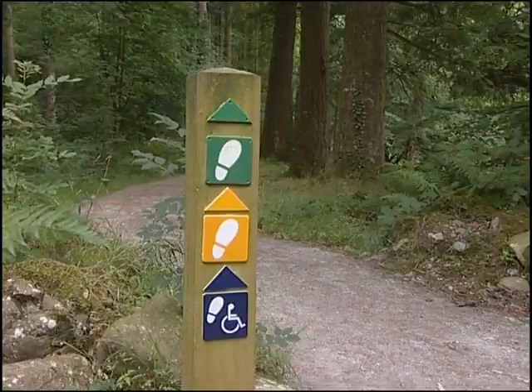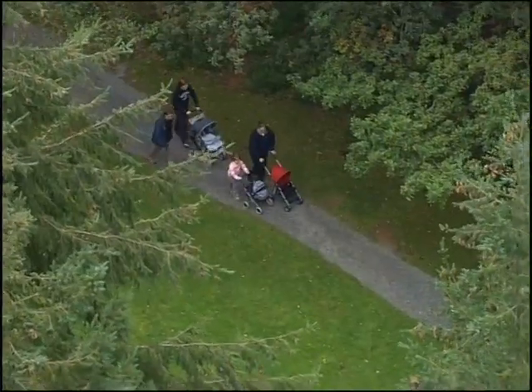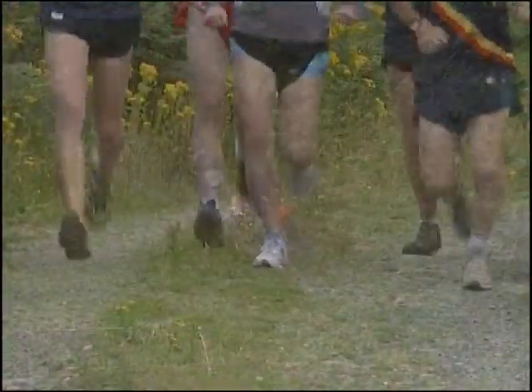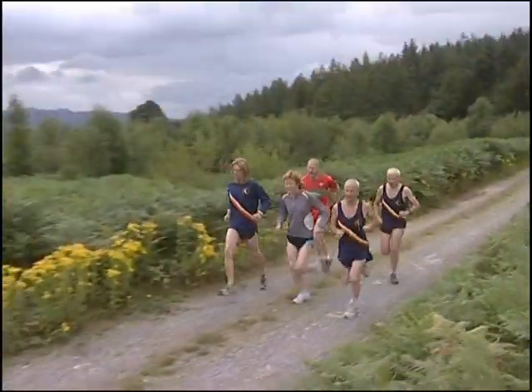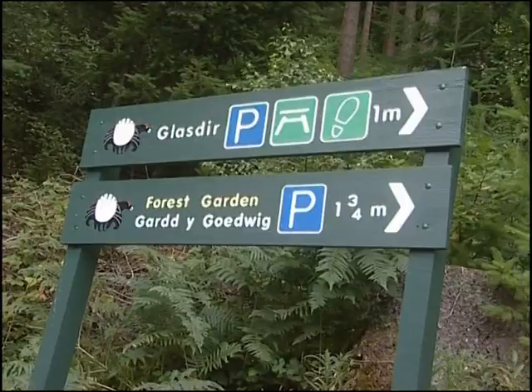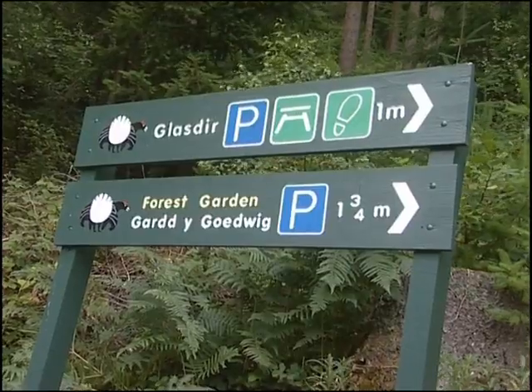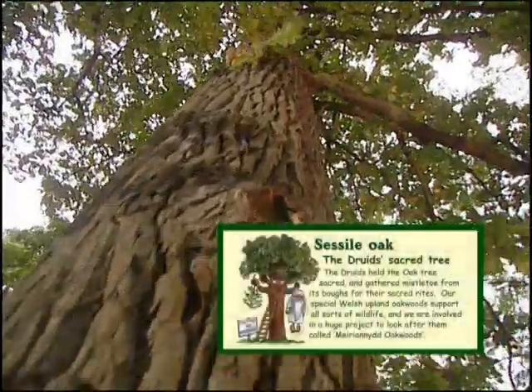Waymarked walks are graded for difficulty, so the choice is yours. We also have three wheelchair-friendly trails and some waymarked running trails. In the forest garden there's a special tree trail — discover fascinating facts about the surroundings and local folklore.